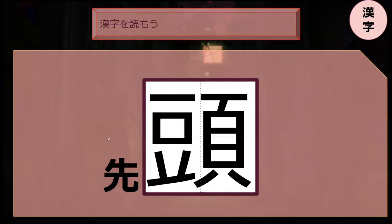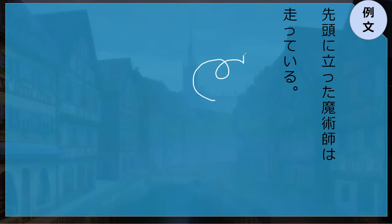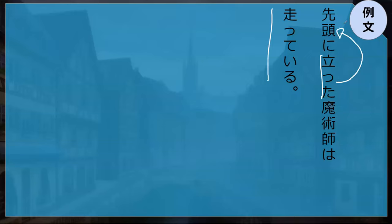It starts with 'sen.' Do you know what it ends with? 'Sento' — taking the lead, or taking the front, basically. 'Sento-o-ni tata.' 'Machu-tsushi-wa hashtairu.' So we have 'tata' and 'hashtairu.' 'Tata' is basically the verb that just takes 'sento.' Standing in Japanese doesn't have to be stationary. So: he stands in the front — the magician that stands in the front runs.